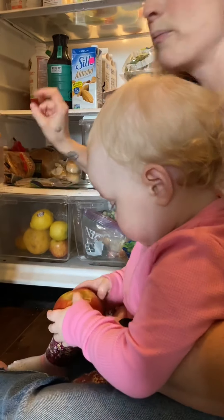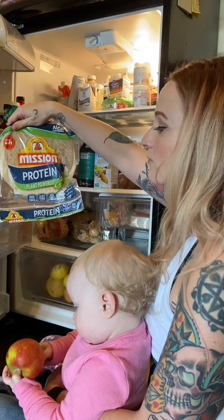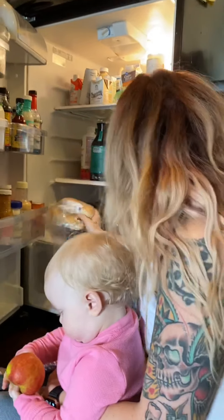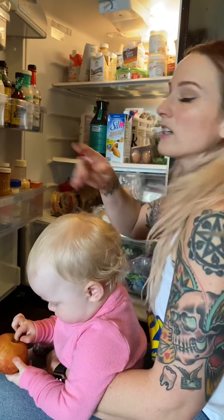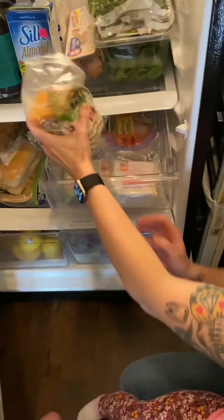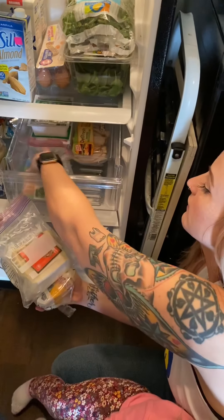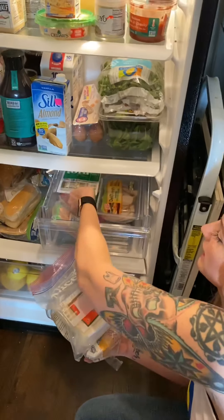Down here we have breaded items. I've actually been really digging these Mission Protein tortillas that have added protein in them. Hot dog buns because my son will eat hot dogs, and we love sourdough. Normally I have whole wheat — I actually have more Ezekiel bread in the freezer that I like to eat. Here we have cheddar cheese, spicy Jack cheese, turkey dogs, and lunch meat for Fisher.